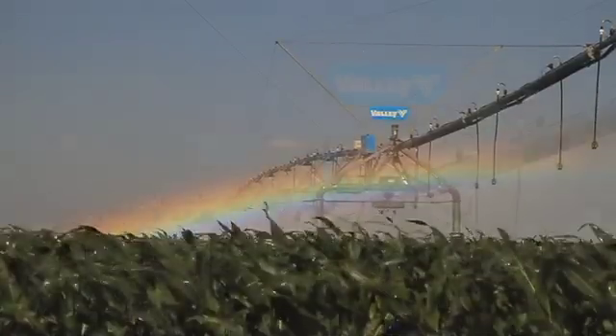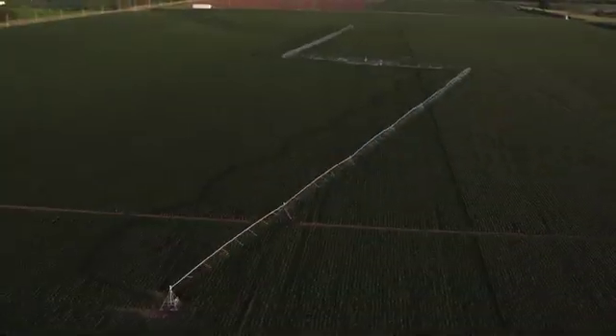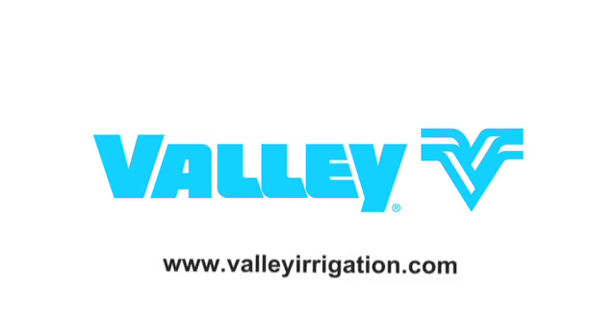From its start over 50 years ago, Valley Irrigation is leading the way — feeding the world and intensifying modern agriculture. To learn more about Valley Irrigation, visit valleyirrigation.com.